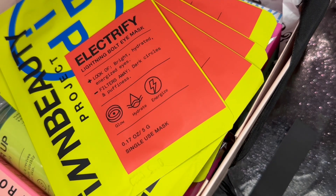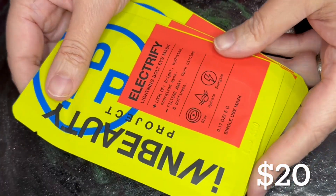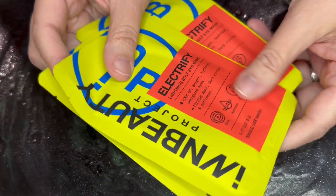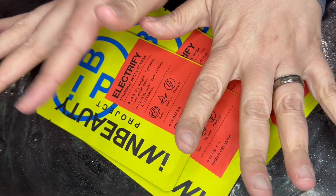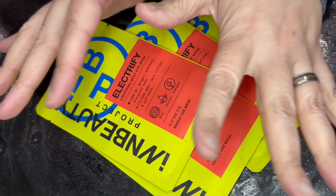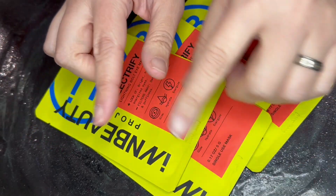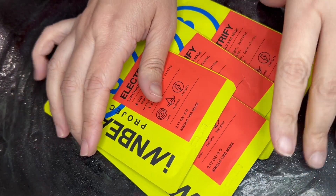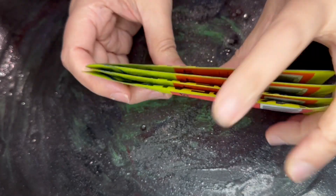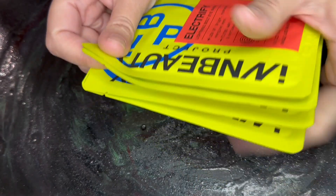And here is the Sneaky Peek. First we have the Electrify lightning bolt eye mask. There are four in here. This is a full size item. These do sell four in a pack for $20. These are little blue lightning bolt masks, which is kind of fun. Do I need all four? No, I don't. We'll find out what I'm doing with this at the end.